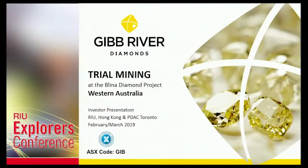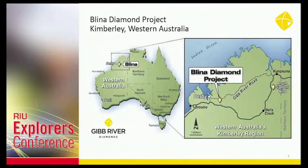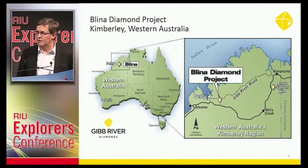We're talking today about trial mining at the Bliner Diamond Project. We're now a one-project focus company, and that reflects our name change to Gib River Diamonds. The project area is just about 100km to the east of Derby, along the Gibb River Road, which the government very kindly maintains for us, and it's very well-sited.